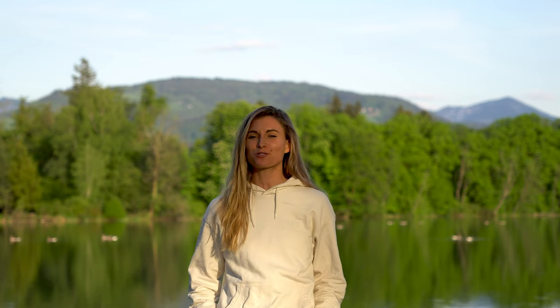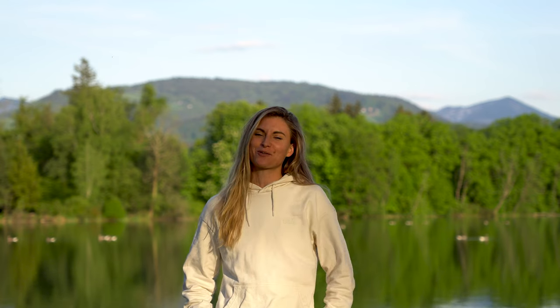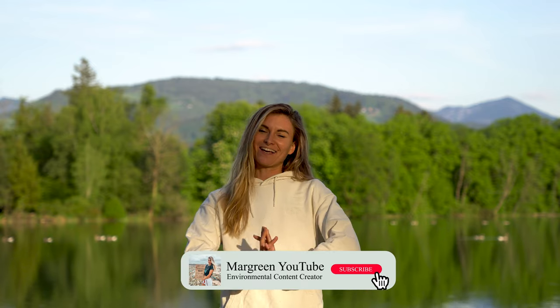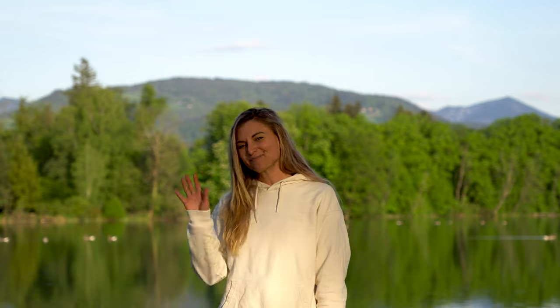Thank you so much for watching this video till the end, and thank you so much for your interest in these important and exciting topics. Please don't forget to subscribe to the channel because we have so much more exciting conservation, environmental, and nature-connecting content coming out just for you. Thank you so much for being here, and I'll see you next week. Bye!